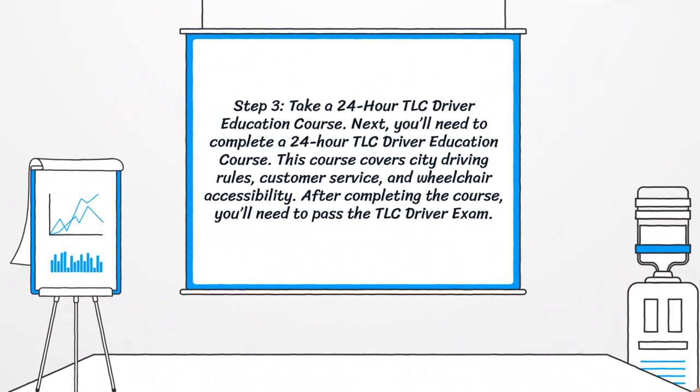Step 3: Take a 24-hour TLC driver education course. You'll need to complete a 24-hour TLC driver education course. This course covers city driving rules, customer service, and wheelchair accessibility. After completing the course, you'll need to pass the TLC driver exam.